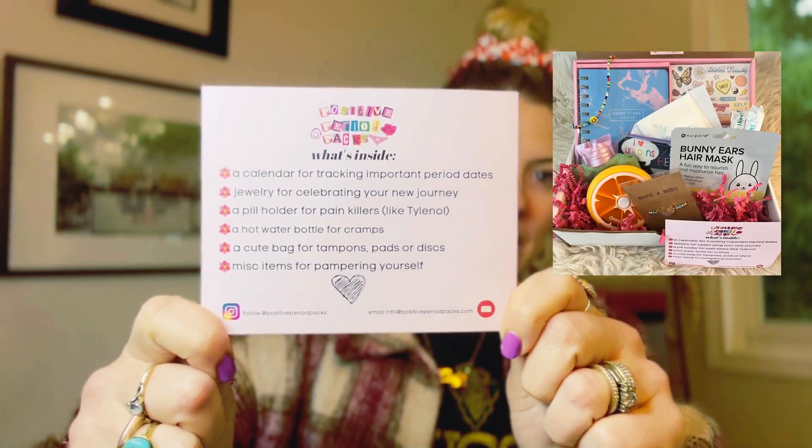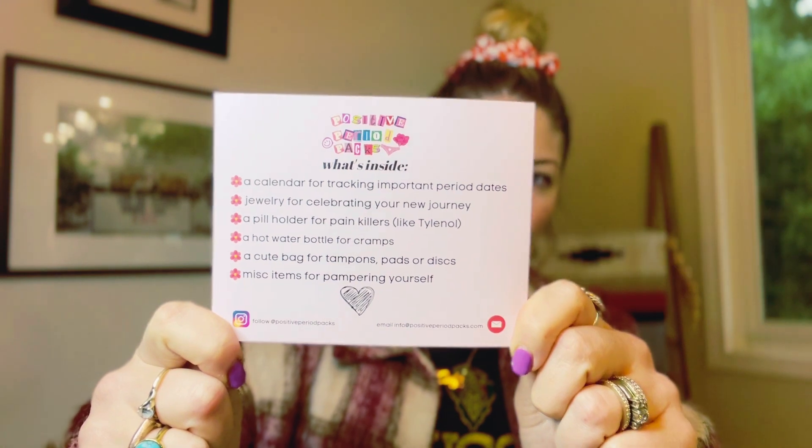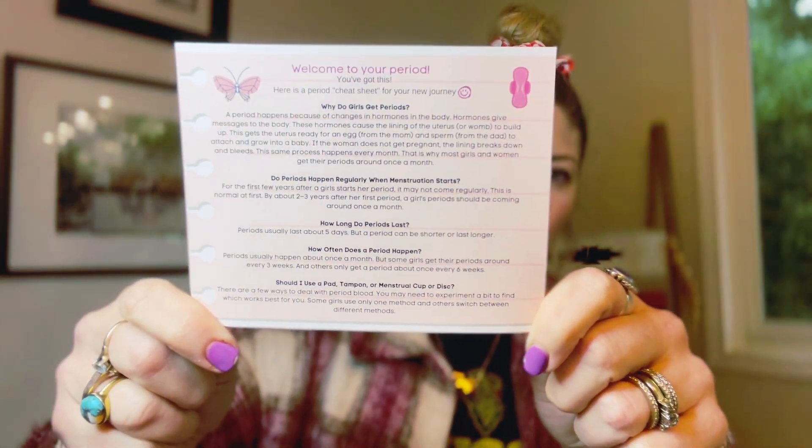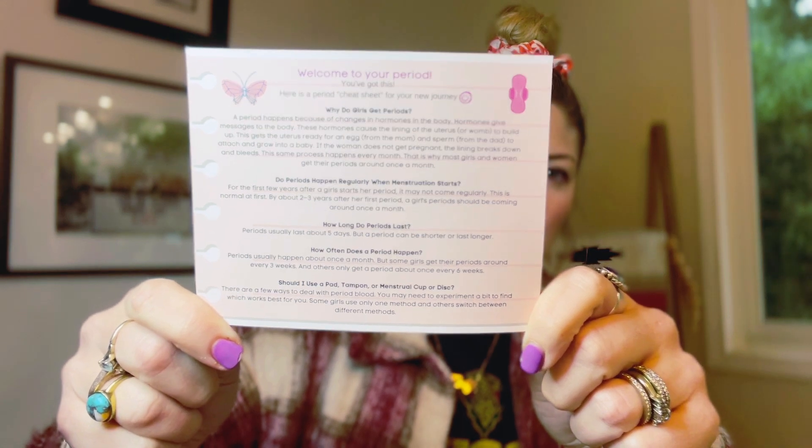First of all, you get this paper inside. It tells you what each item is, and then on the back there's a description. It says welcome to your period, you've got this. Here's a period cheat sheet for your new journey, and it just lists a quick little breakdown.